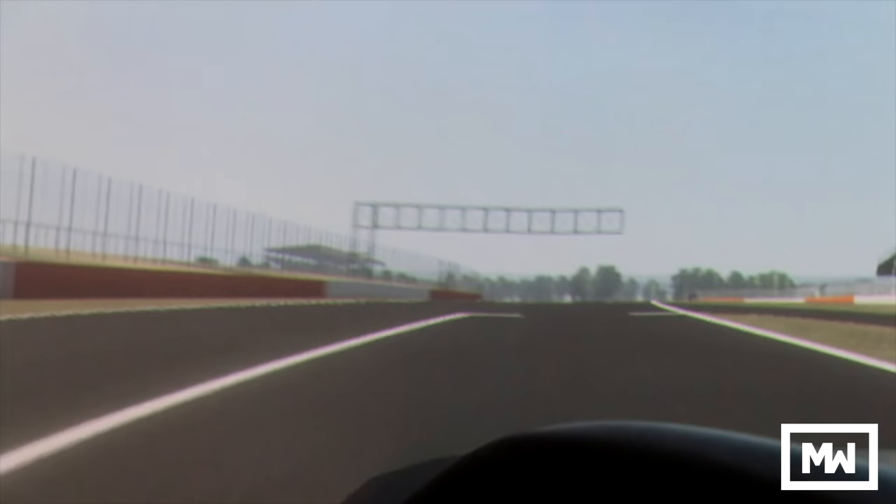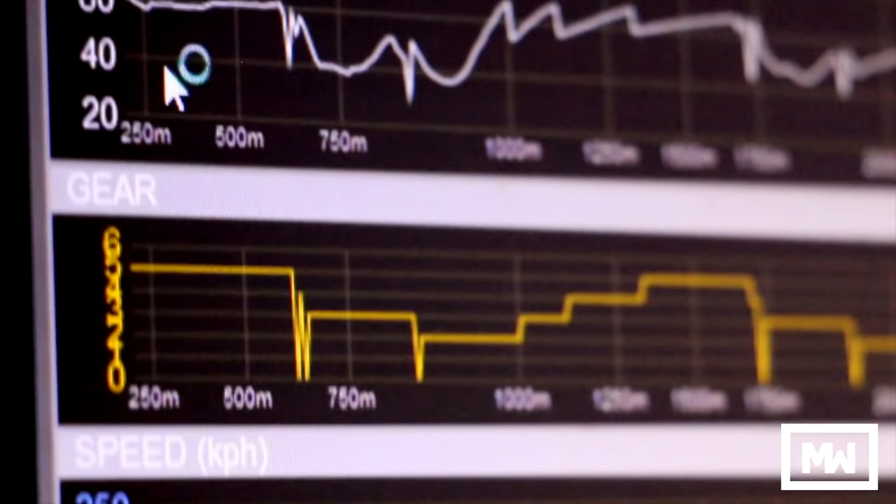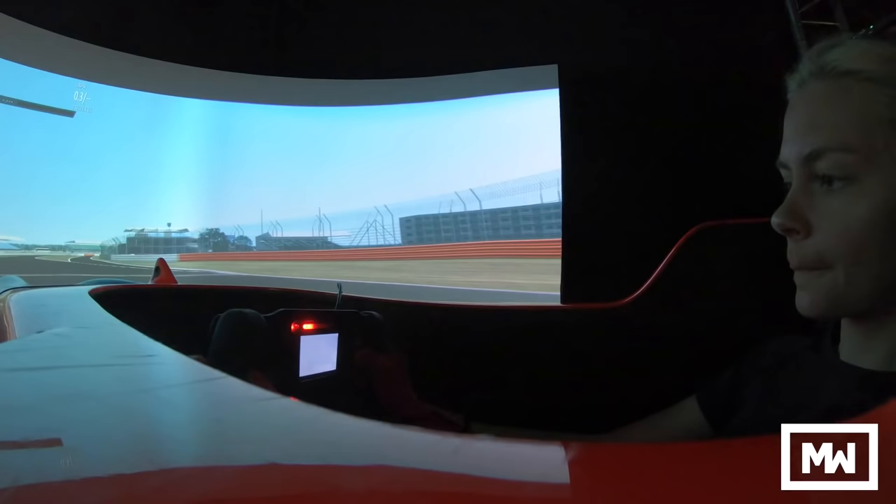Did you trail the brake in there? Yeah, it was a good one. That was a bit ambitious on both sides. Yeah, you being ambitious, Gem? Yep. Fuck it, give it a go. Four and four.